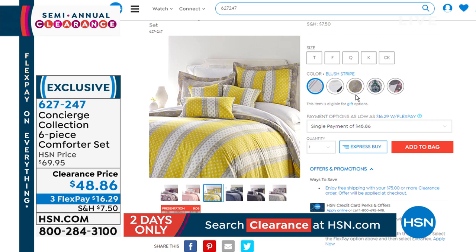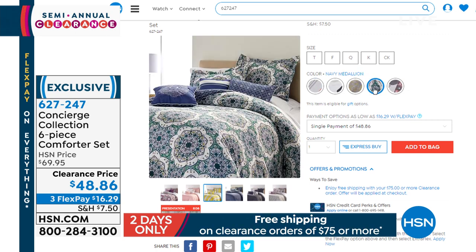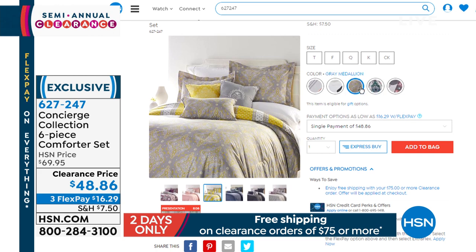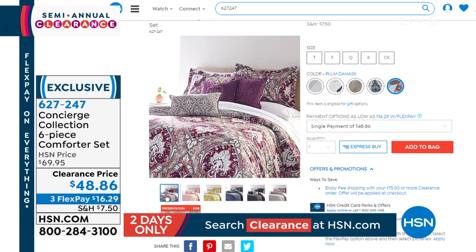Then we have the yellow and the gray medallion — the yellow gray medallion. It's stripe on one side, and there it is: the gray with the pops of yellow on the other side. I love that reversing to a stripe. And then your plum damask — that one reverses to gray and coral.